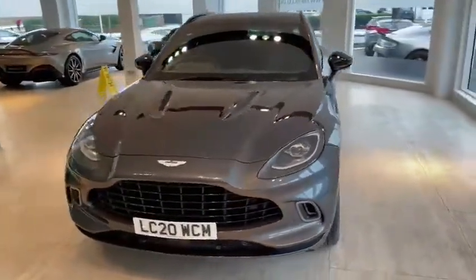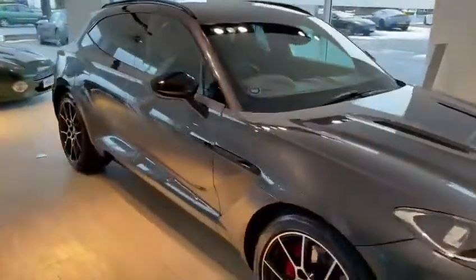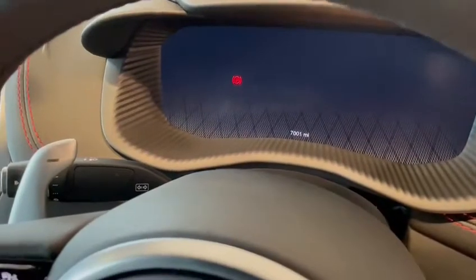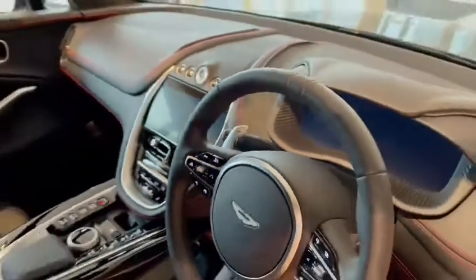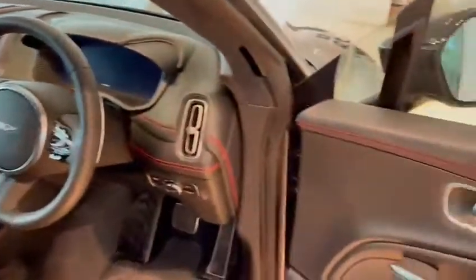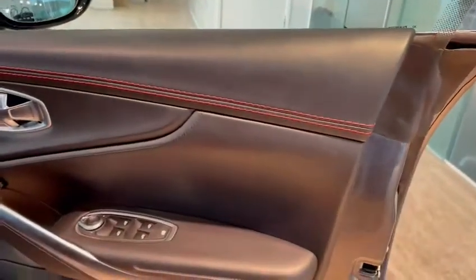We're going to have a quick look inside the vehicle. This car was one of our very first demonstrators and you can see the mileage has just ticked over 7,000 — so 7,001 miles — which is fully expected with such a popular car. You've got the obsidian black Caithness leather and the spicy red stitching throughout.